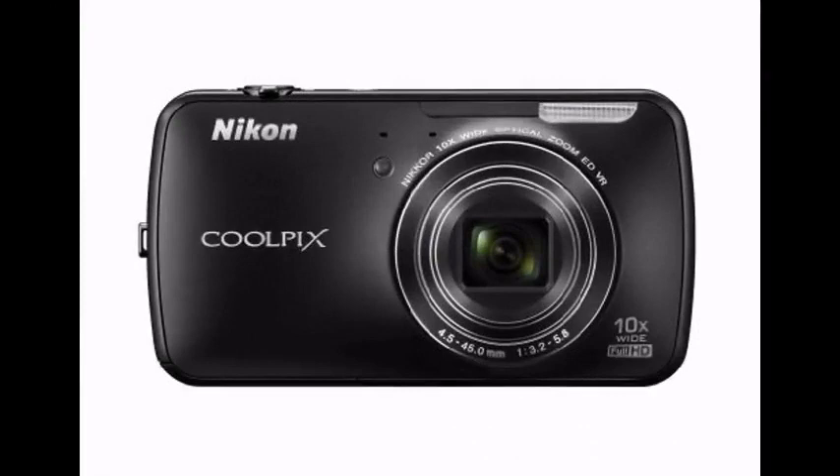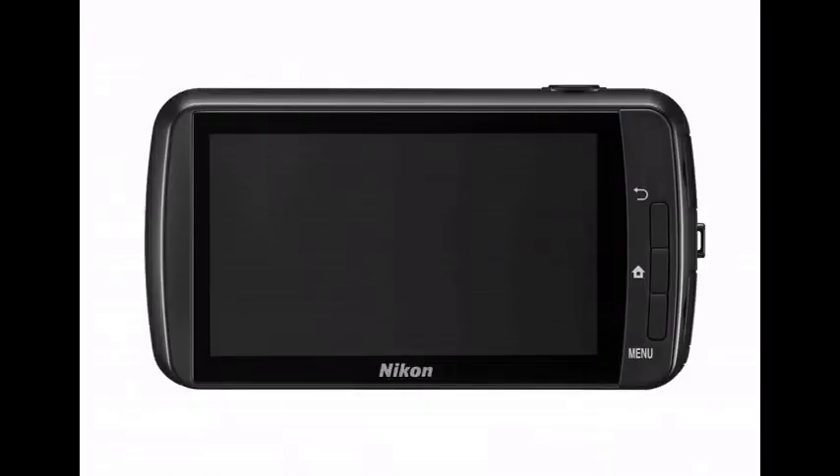Offering 16 megapixels with a 10x optical zoom, the 1080p video resolution is sure to impress with its super sharp movies. The 3.5-inch OLED touchscreen display with 819,000 dots clearly shows what you're shooting. Special features abound in the S800C.